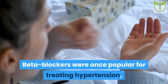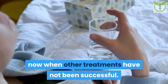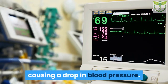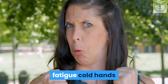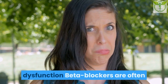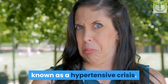4. Beta blockers were once popular for treating hypertension, but doctors now tend to prescribe them only when other treatments have not been successful. Beta blockers slow the heart rate and reduce the force of the heartbeat, causing a drop in blood pressure. Side effects may include fatigue, cold hands and feet, slow heartbeat, nausea, and diarrhea. Less common side effects include disturbed sleep, nightmares, and erectile dysfunction. Beta blockers are often the standard medication for a person with very high blood pressure, known as a hypertensive crisis.